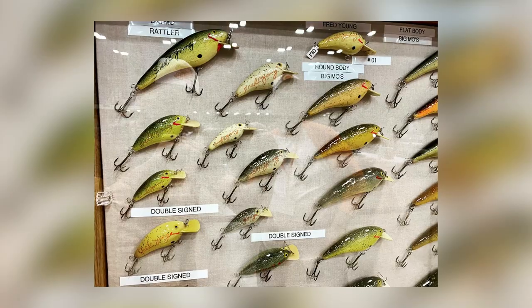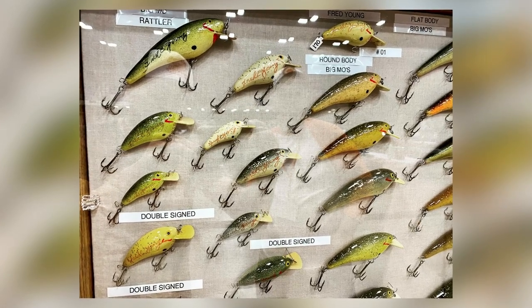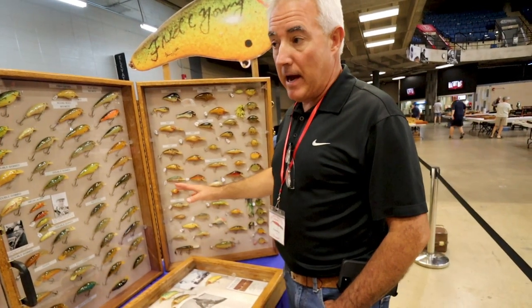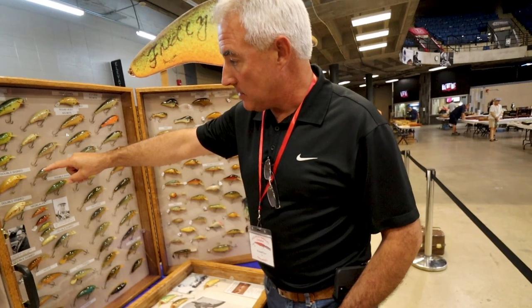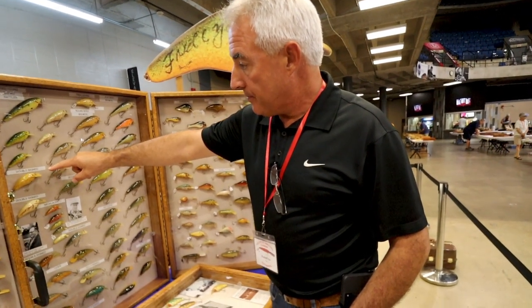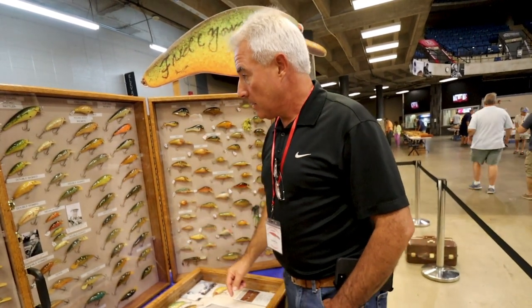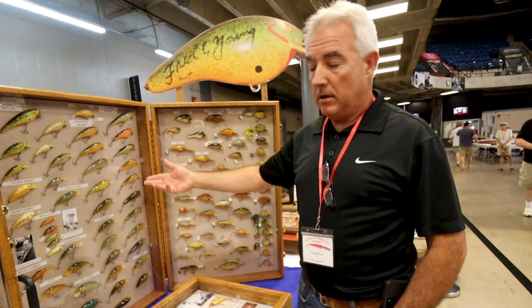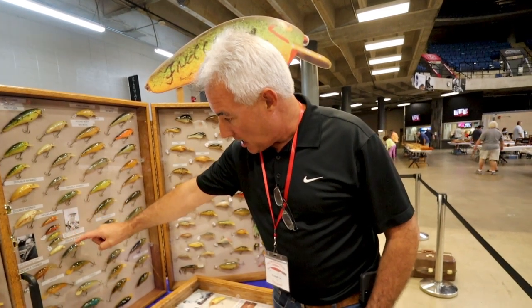Then you get the Big Moes — these are all Big Moes here and here. That's a Rattler — really tough to find. These are double-signed: signed on both sides — I think this one says Otis and Fred on opposite sides. Then these are the necklaces — that's a good color, and you won't find these anywhere.